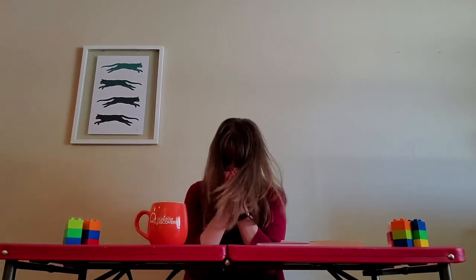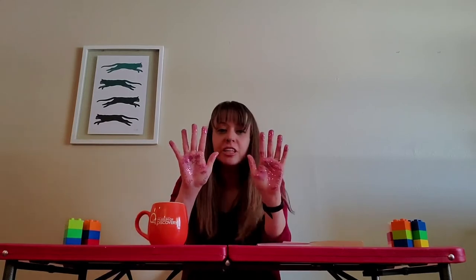Let's say that I sneeze into my hands and they're covered in glitter germs. What happens when I continue my day without washing my hands? Let's find out.